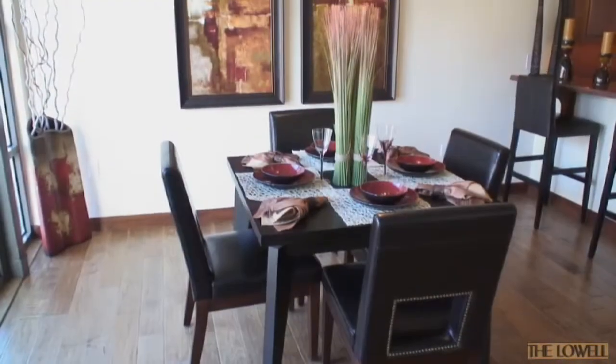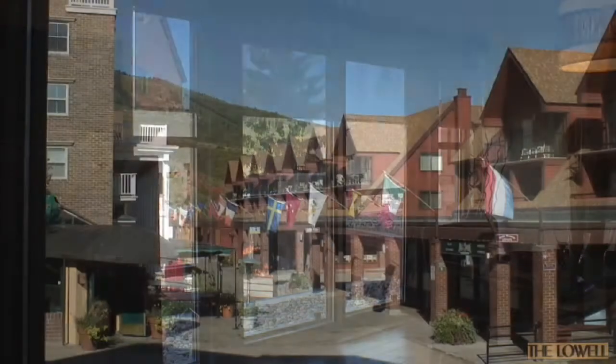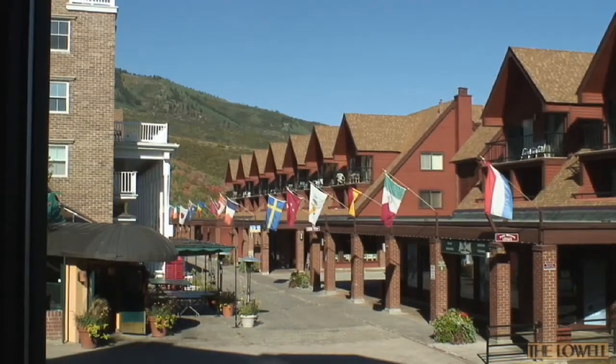The semi-formal dining area is located adjacent to the kitchen and has floor-to-ceiling windows, which provide similar views to those enjoyed from the living room.